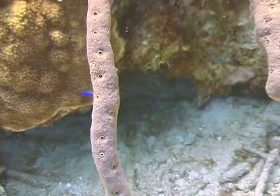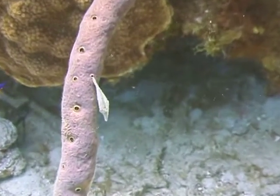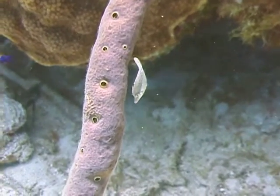The marine organism we're going to identify now is the slender filefish. The slender filefish is one of the smaller of the filefish species. They range in size from two to three and a half inches in length. They have a slender, elongated head with a very small mouth.